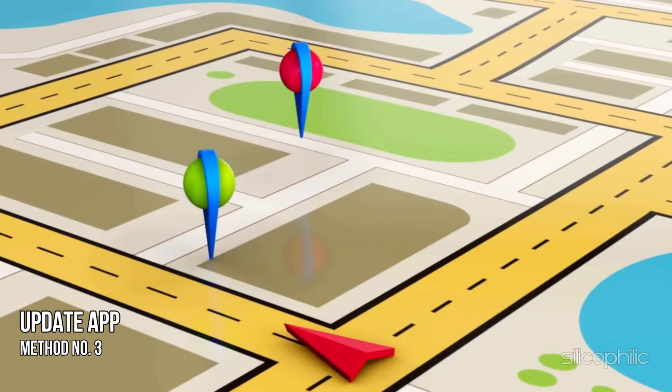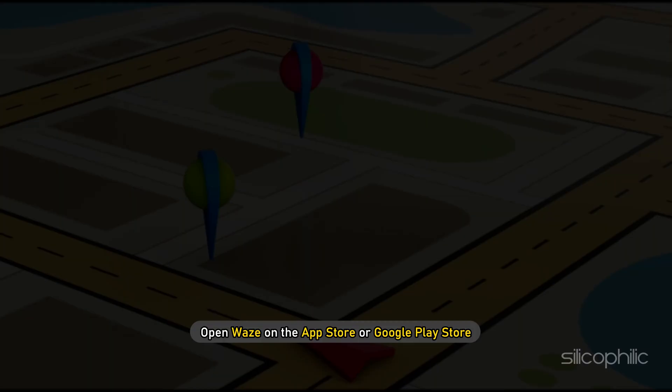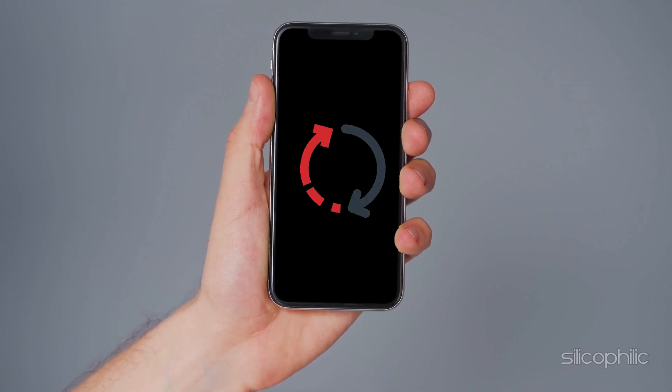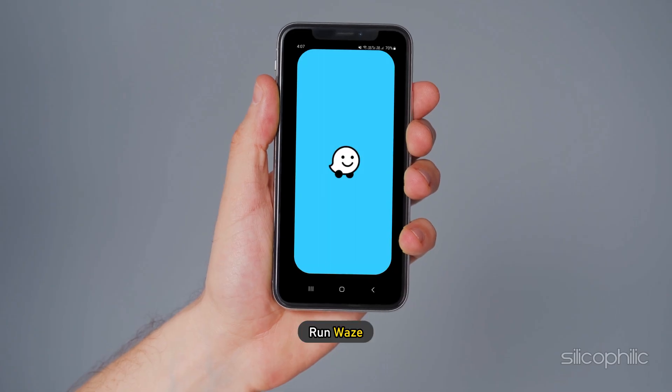Method 3: The next thing you need to do is make sure the app is up to date. Open Vs on the App Store or Google Play Store and see if any update is available. If yes, then update it. Restart your device after the update and run Vs.